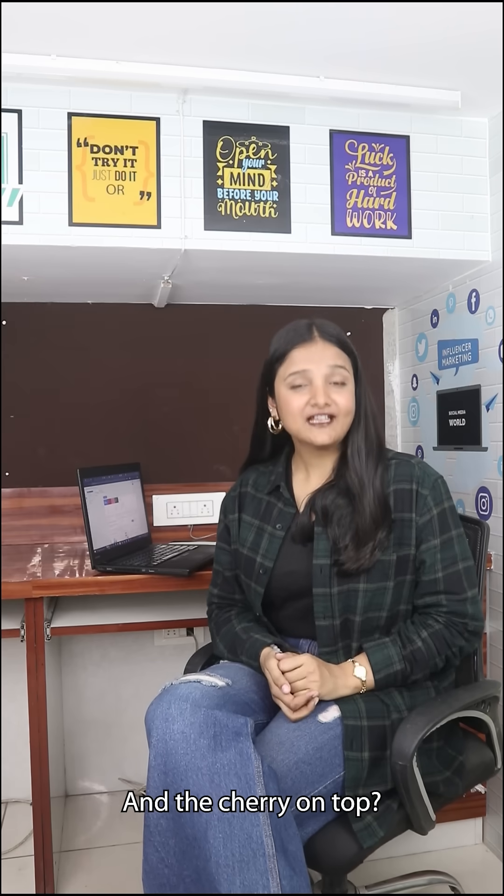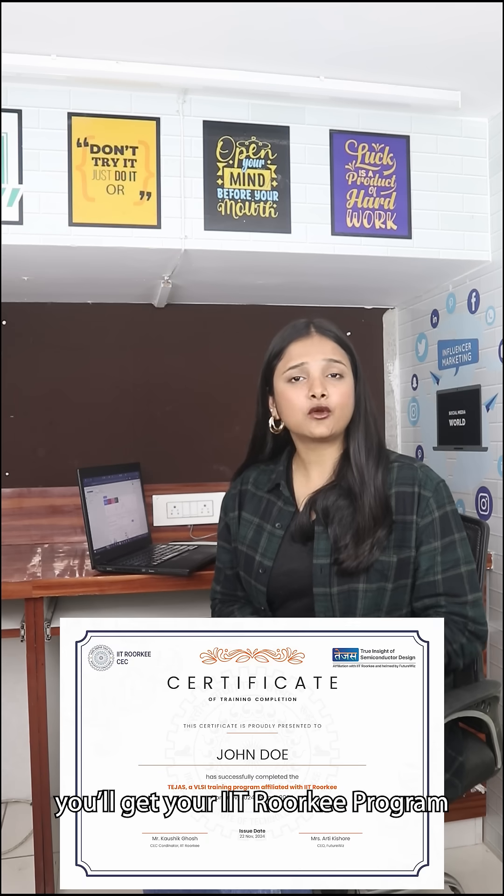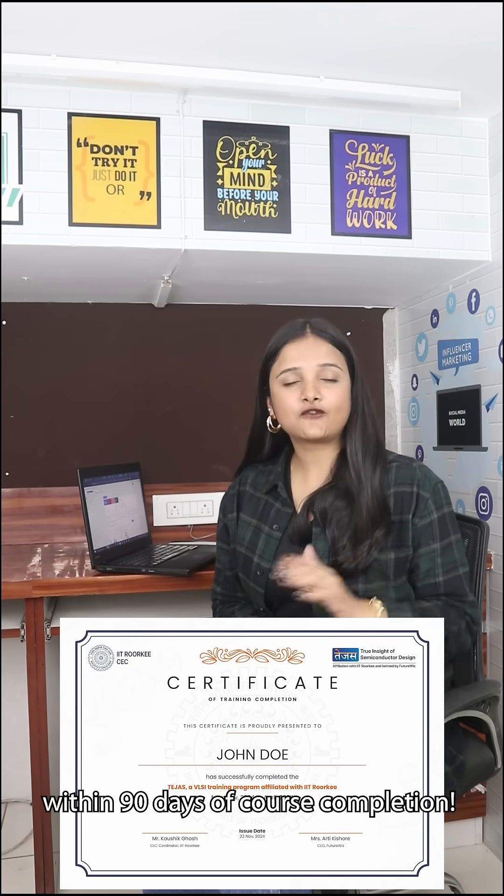And with the cherry on top, this is an IIT Roorkee backed program. You will get your IIT Roorkee program certificate within 90 days of course completion.